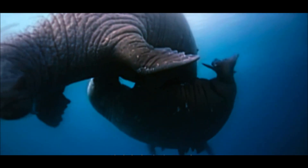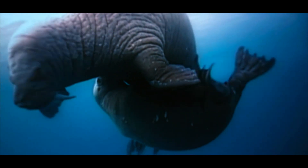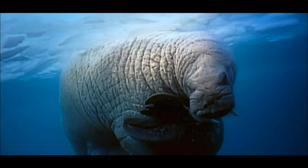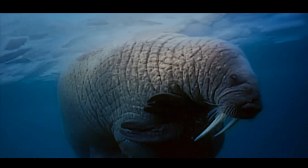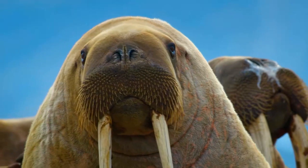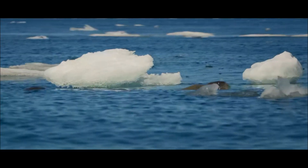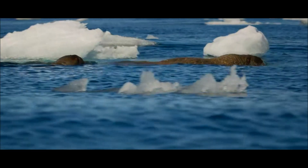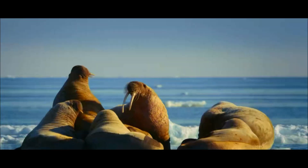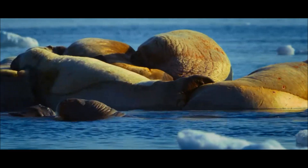Here's something important to know: the places where walruses live are changing, and that's not great news for them. But don't worry — lots of people are working extra hard to keep walruses safe. Because these creatures aren't just cool looking; they're also super important for the places they call home in the Arctic. So let's cheer on the walruses and the people looking out for them.